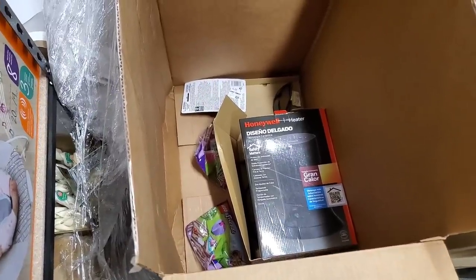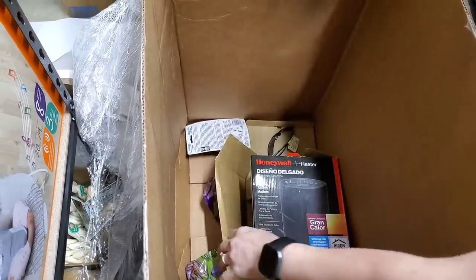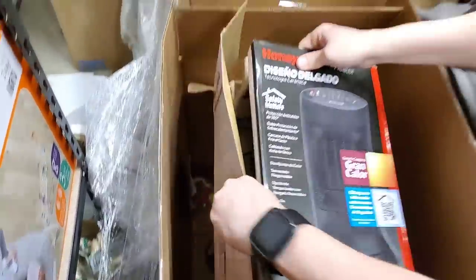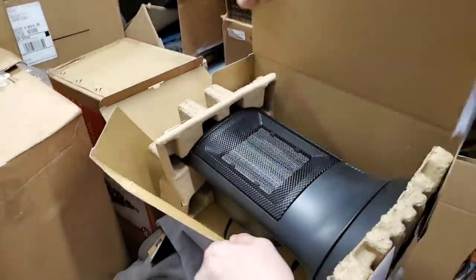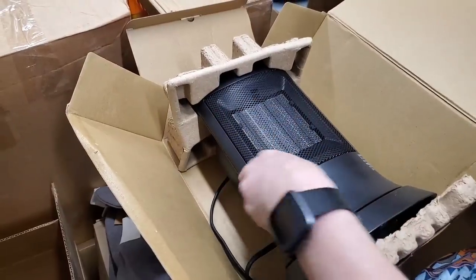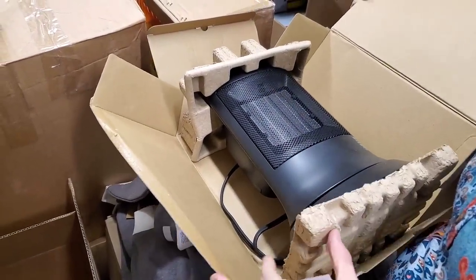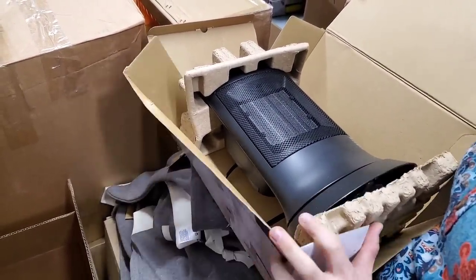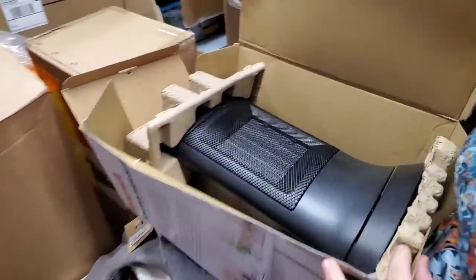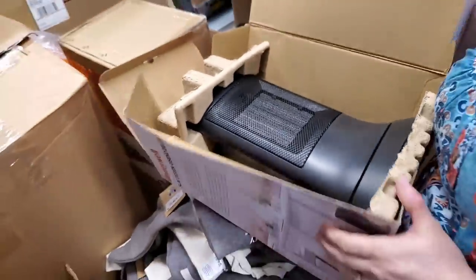It looks like that heater box down there has seen better days. Let's just see what it looks like — the heater itself is fine, it probably got squished because of the stuff thrown on it. The heater looks totally fine; I can probably tape the box back. We'll inspect it and make sure it's working, although the cord looks like it's been used, so we'll probably plug it in and see if it works.